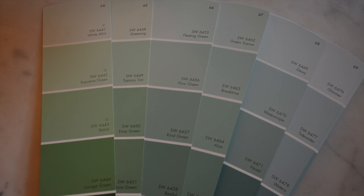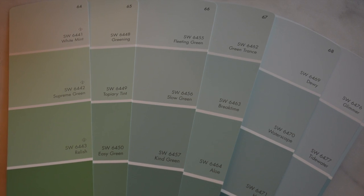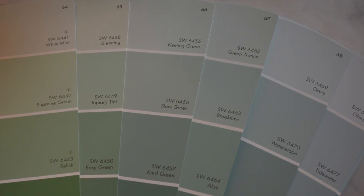Then you want to match the material's undertone with either a cool blue or green, or warm yellow or red undertone in a paint swatch. Here's a trick: always look at the darkest shade on the paint swatch to determine what undertones are going to show up even in the lightest shades.